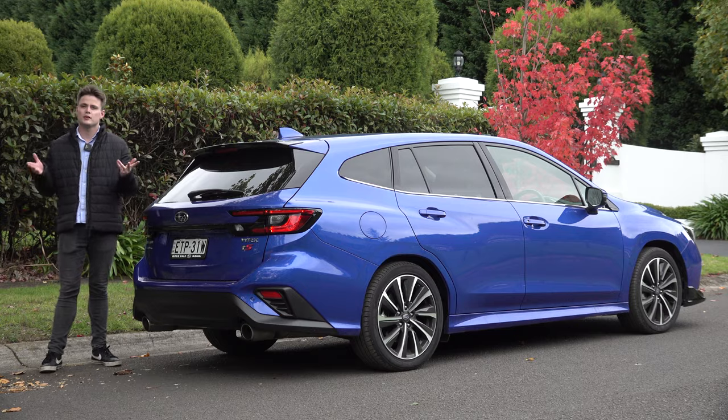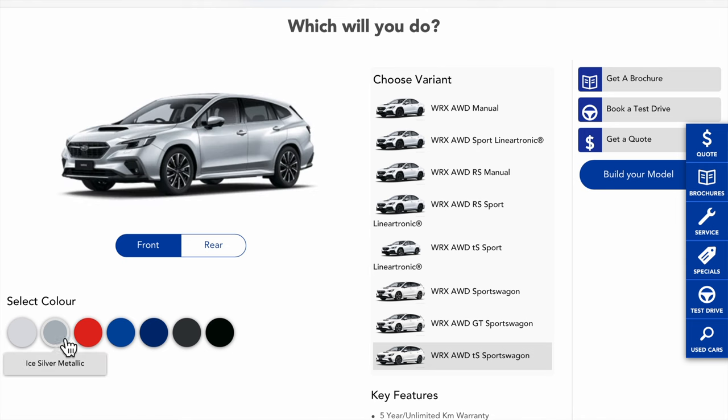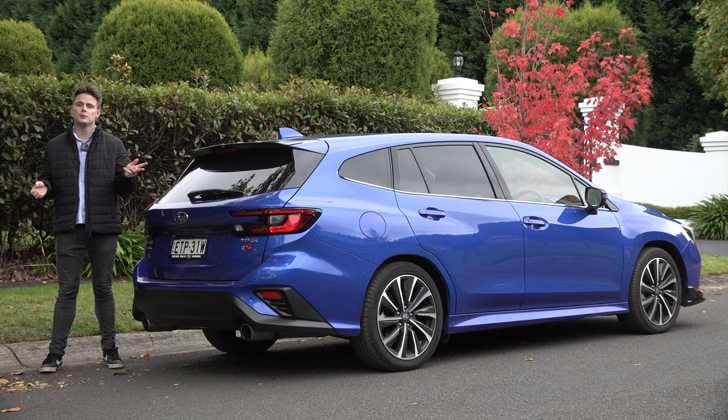18-inch wheels with a unique spoke design, complemented by privacy glass. Coming towards the back, it has a rear diffuser with dual exhaust pipes, LED rear tail lights, and overall there are seven colours to choose, free of charge. This example is finished in WR Blue Pearl.